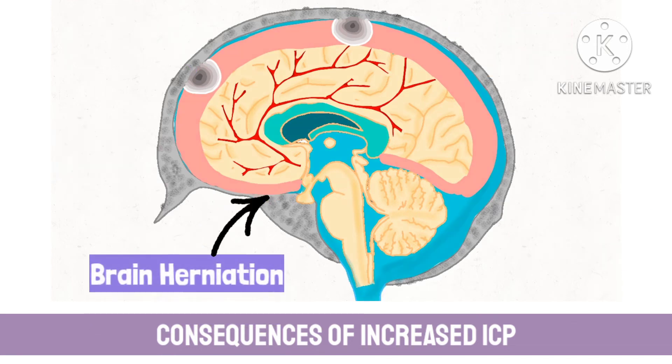Some parts of the brain may also herniate to escape the compressed cavity, which may lead to a fatal problem called brain herniation syndrome. Brain herniation syndrome will be explained in detail in a later video.